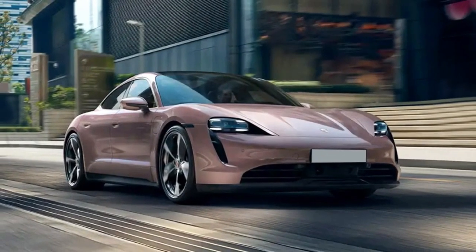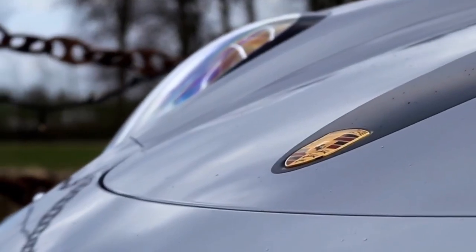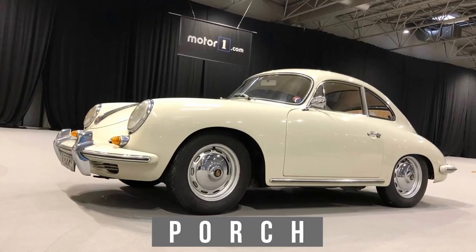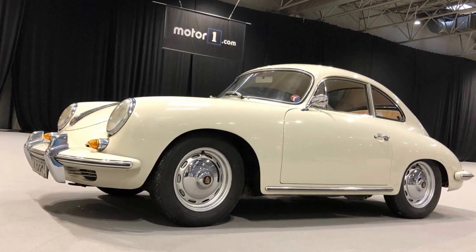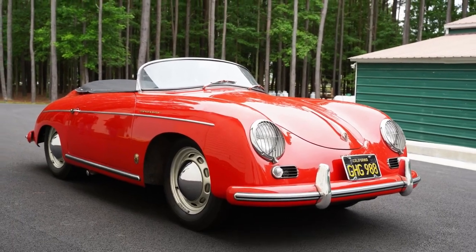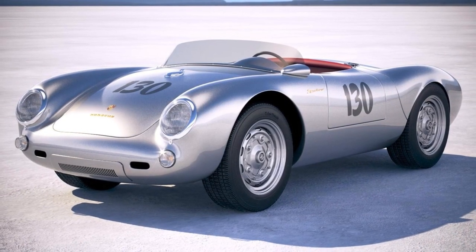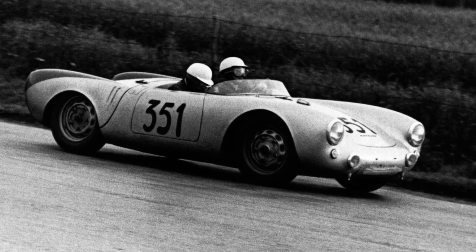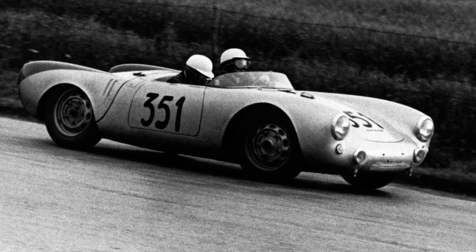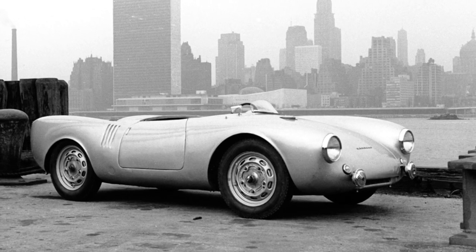Throughout the years, Porsche has produced numerous iconic models. Here are four of the best. The 1948 Porsche 356, as the very first Porsche model, is a significant model in Porsche's history. The 1952 Porsche 550 Spyder was a popular car among drivers because of its lightweight construction and excellent balance. The 550 Spyder has undergone a total redesign, with the engine now being placed in front of the transmission.